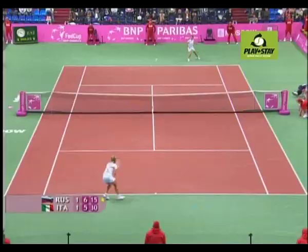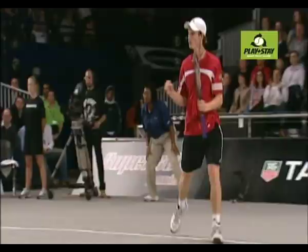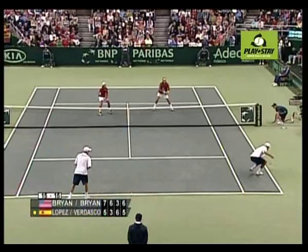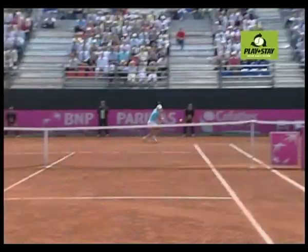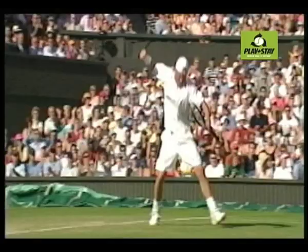Tennis is a truly global sport played in over 200 nations worldwide. Whilst tennis is growing, lifestyles have changed dramatically and the sport currently faces challenges in attracting and retaining players. Tennis has reacted to these lifestyle changes by launching a campaign aimed at increasing participation.